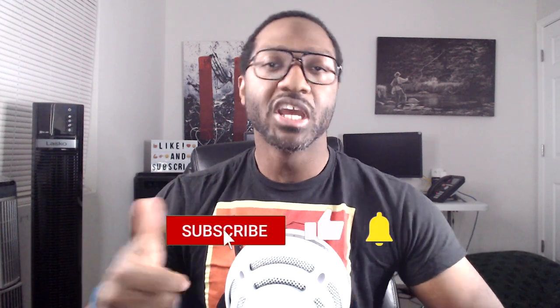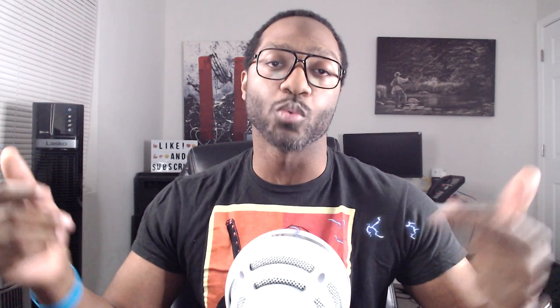If you got value from this video, do me a favor and hit that like button. If you want to see more content like this, be sure to subscribe to the channel. If you're not yet on Walmart Spark but want to know five tips I wish I knew before I started, watch this video now.